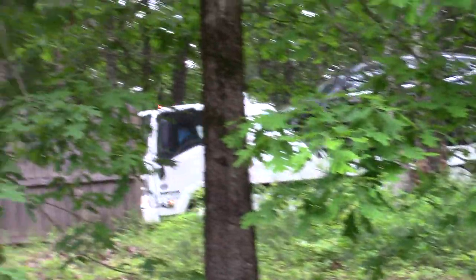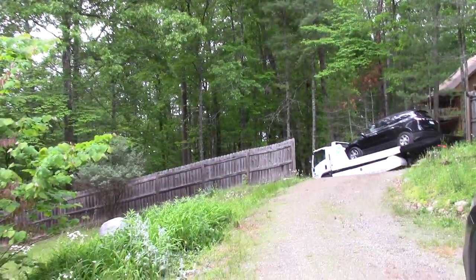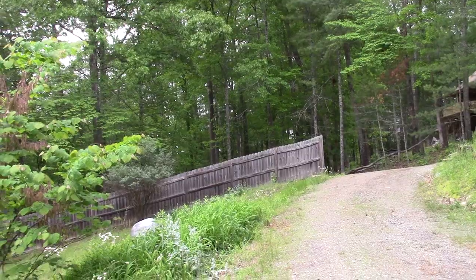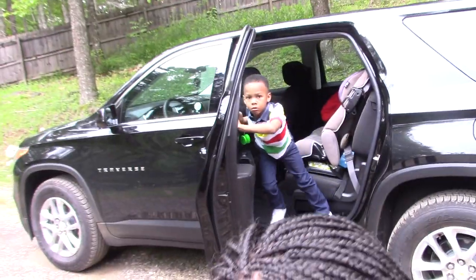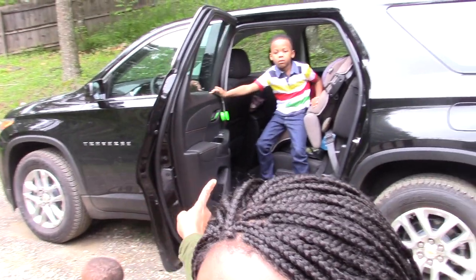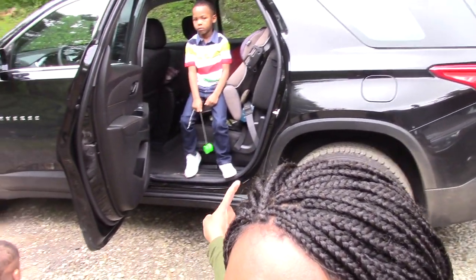Here she goes. Alright guys, she's gone. Let me show you what I did end up getting. That's what I ended up getting — it's a 2020 Chevy Traverse as well.